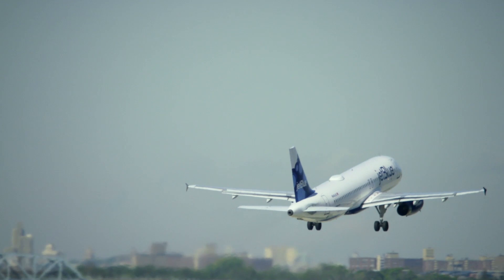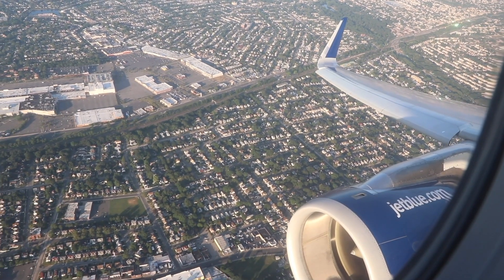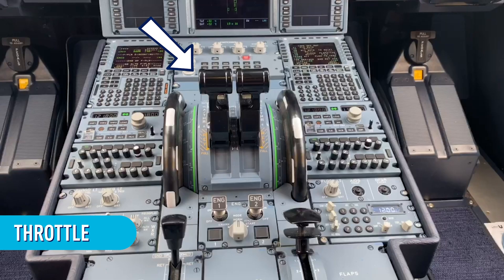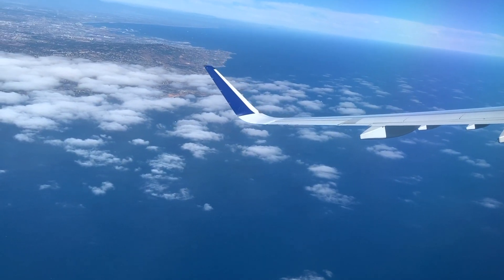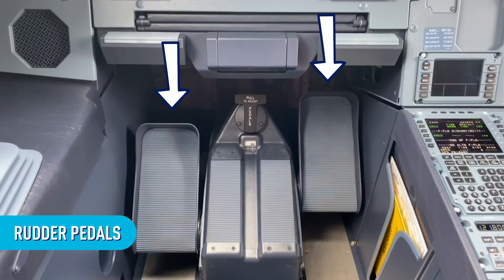Now that we know how to measure how fast our plane is going and can tell if there's anything we need to steer around, how do we make it move? These thrust levers, or throttles, control how fast or slow a plane can fly. When we move the throttles, the plane moves — kind of like the gas pedal on a car. We also have to be able to steer the plane left and right. For that, we use a tiller and rudder pedals.